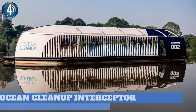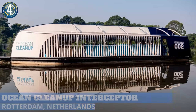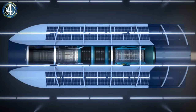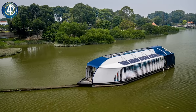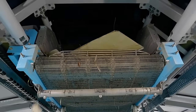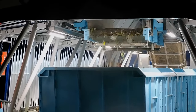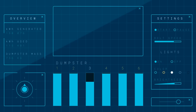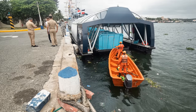Number 4. The Interceptor is the Ocean Cleanup's answer for plastic waste in rivers. One hundred percent solar-powered, it extracts plastic autonomously and is capable of operating in most of the world's polluted waterways. The water's flow passes through the system onto a conveyor belt. After the current moves the debris onto the conveyor belt, it delivers the waste to the shuttle, which automatically distributes the trash across six dumpsters. When the Interceptor dumpsters are almost full, it automatically sends a text message to the local operators to come and collect the waste.